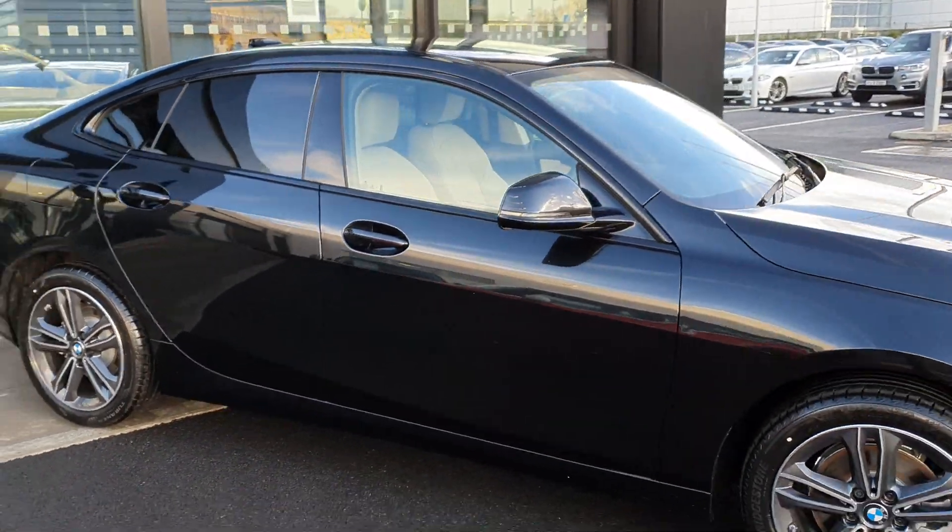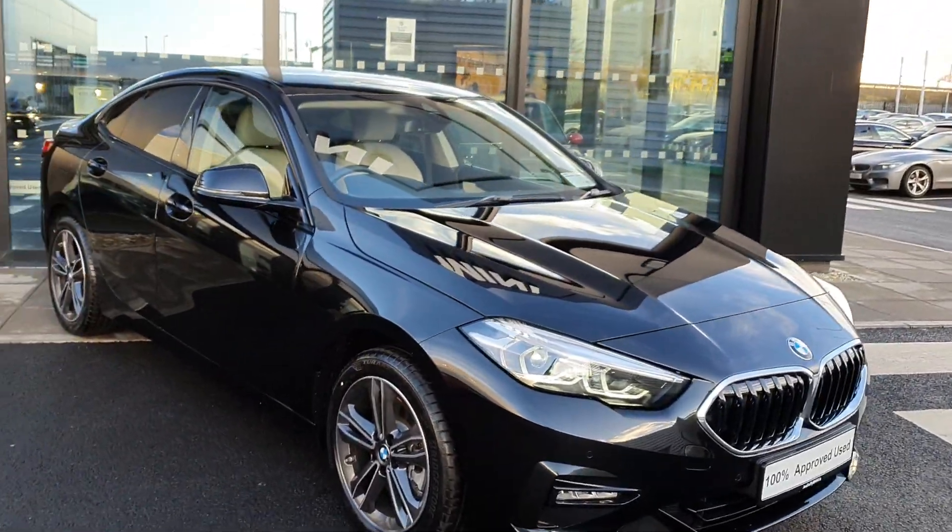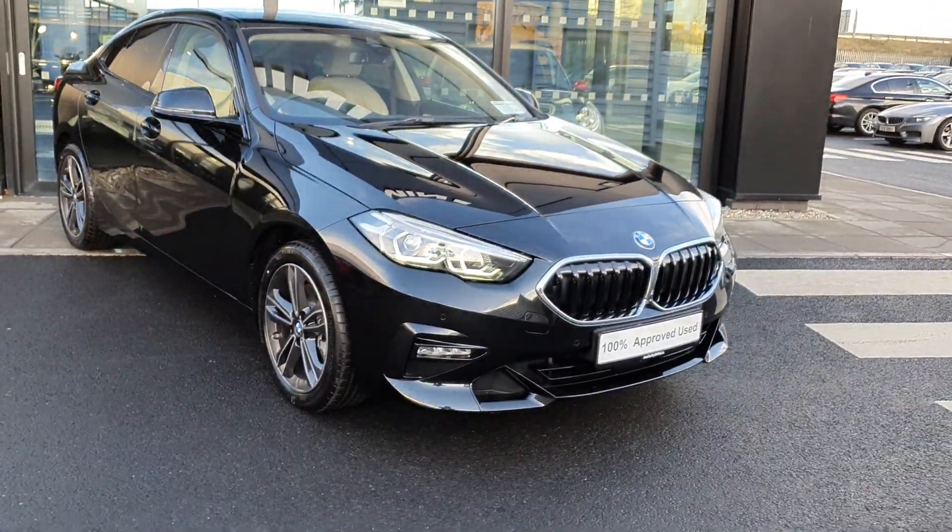It's an absolutely stunning car. Let's take a look at the interior and some of the specs on board this 2829.